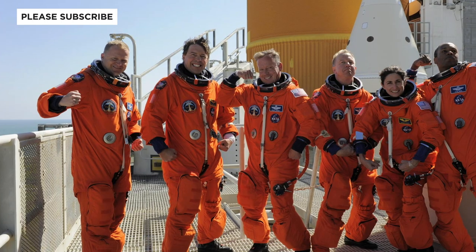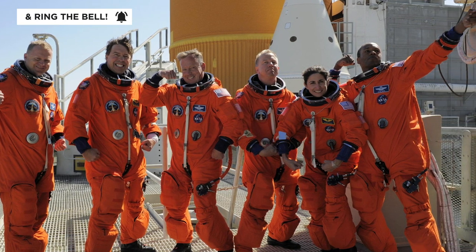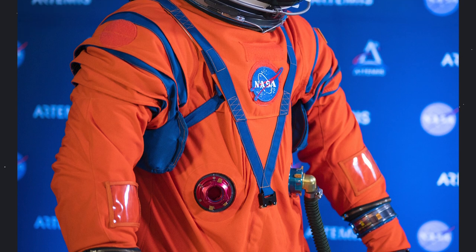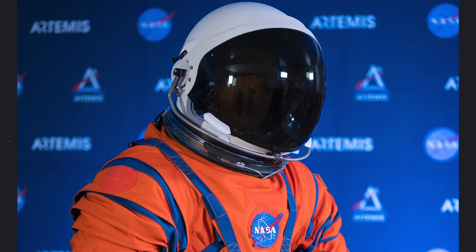These suits are orange for survival purposes. If you're out in the ocean and need somebody to spot you, you want to be a contrasting color to the water. The opposite color of blue is orange, so NASA has chosen to stick with orange suits for crew launch and landing. It's super practical — yes, orange isn't exactly a sexy color, but if you're floating in the ocean and need a helicopter to spot you, it's a great choice.